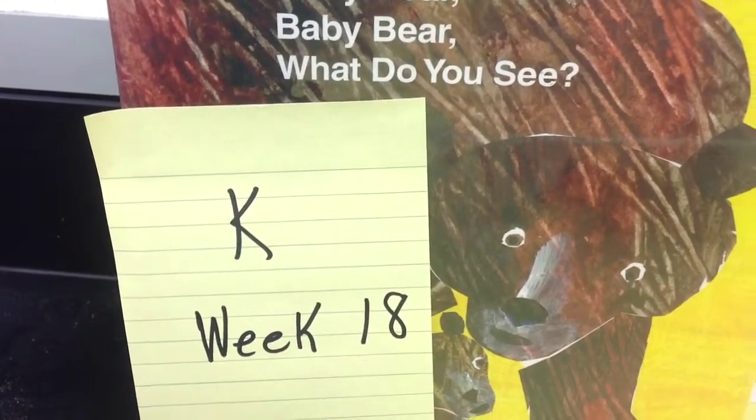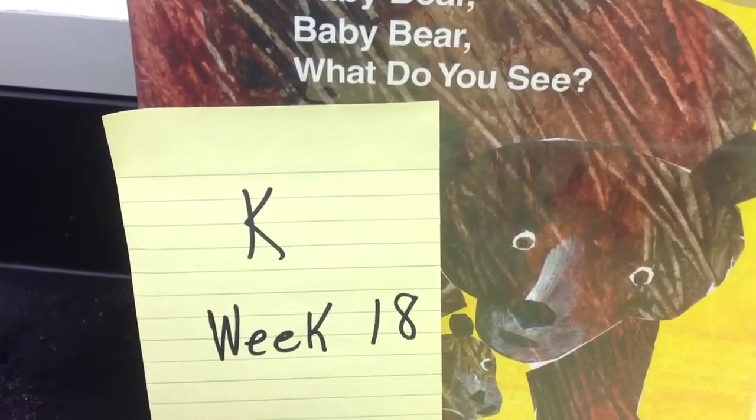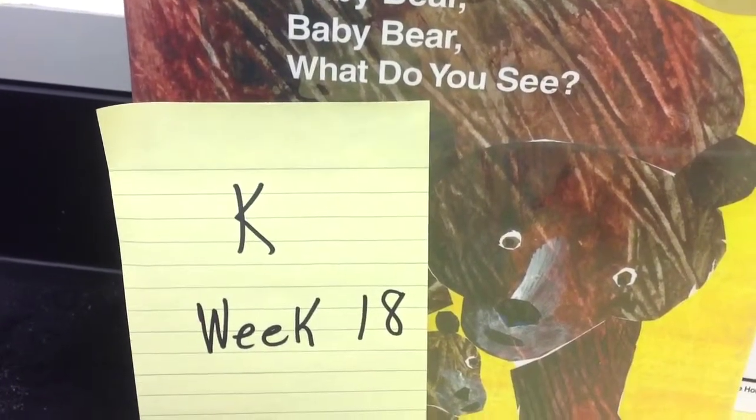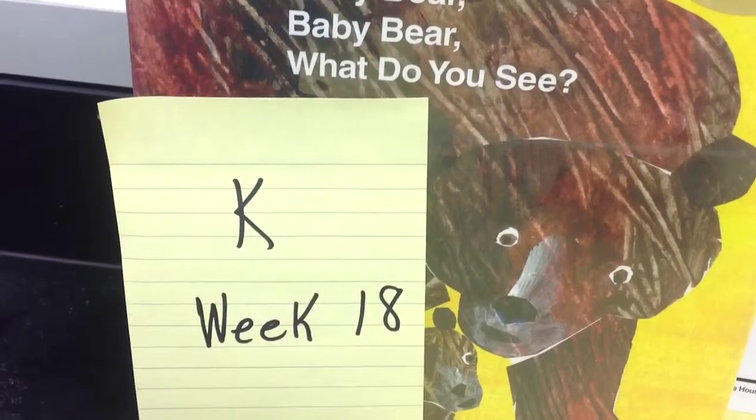Kindergarten, week 18. Still talking about living and non-living and how animals adapt to their environment.